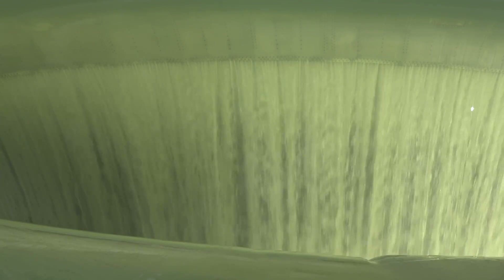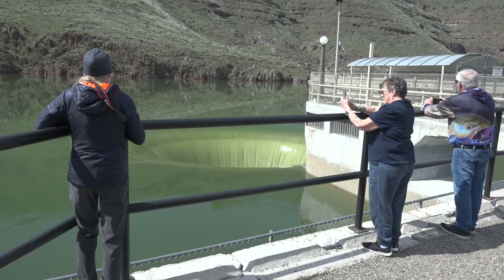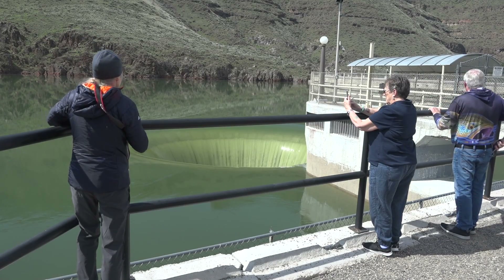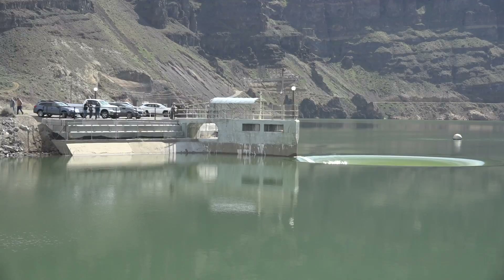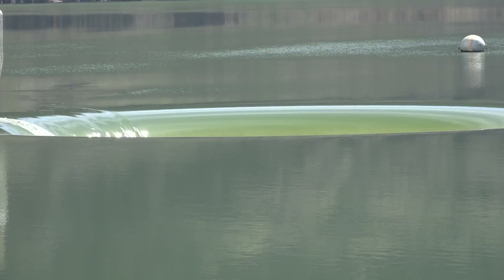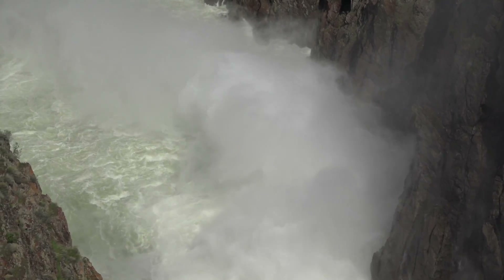The glory hole is impressive. Watch the water go over — that much pressure, that much water. It's unique. I could only find two other dams that have this feature that acts like a sink drain, sending the water straight down more than 300 feet before making a 90-degree turn and coming out at the bottom of the dam.